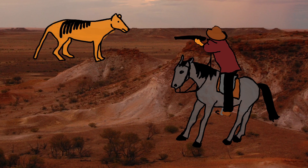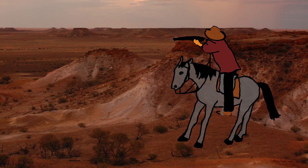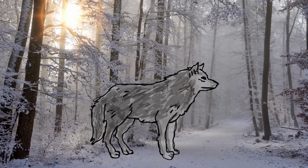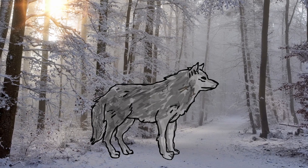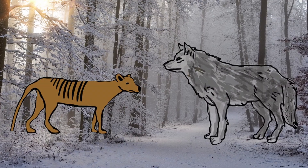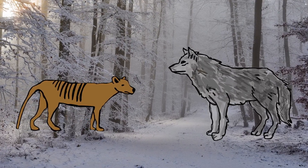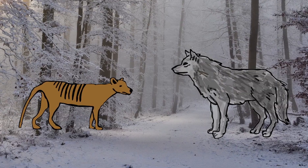Sadly, the Thylacine went extinct in 1936 following settlement of Europeans in the 19th century. Although wolves and the Tasmanian Wolf have similar appearances, they are quite different. Wolves are placental mammals belonging to the order Canidae. In contrast, the Thylacine was a marsupial belonging to a completely different order, Dasyuromorphia. Despite its distinctive appearance, the Thylacine was much more closely related to kangaroos and koalas than it was to dogs or wolves.